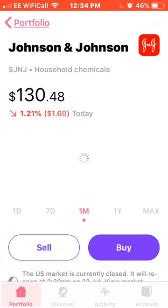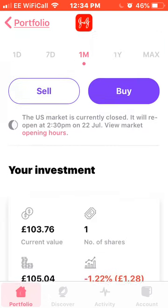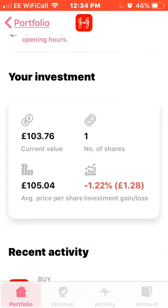Next on the list we have Johnson & Johnson, who are down 8% this month. I can see that as a good buying opportunity, so hopefully next week when I do my usual monthly investing I can purchase a couple more. I own one share, average price of £105.04, currently down 1.22%.